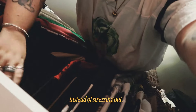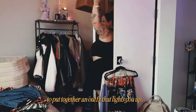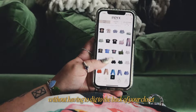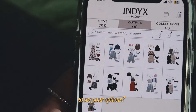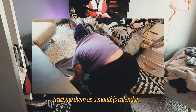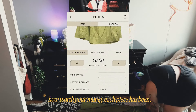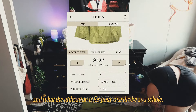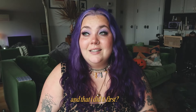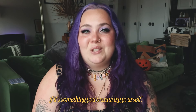What if when you woke up in the morning, instead of stressing out sorting through all your clothes trying to mix and match to put together an outfit that lights you up, you just opened up an app on your phone and explored your entire wardrobe without having to dig to the back of your closet to see your options?